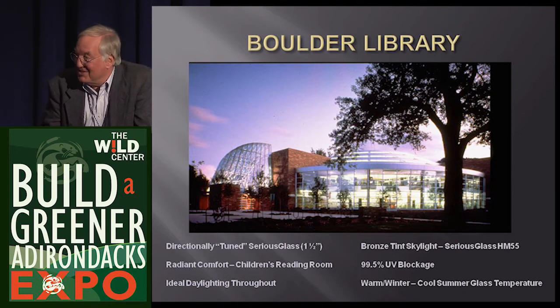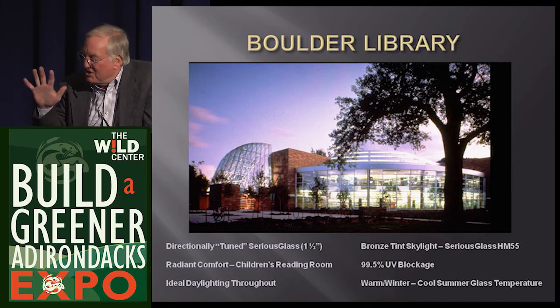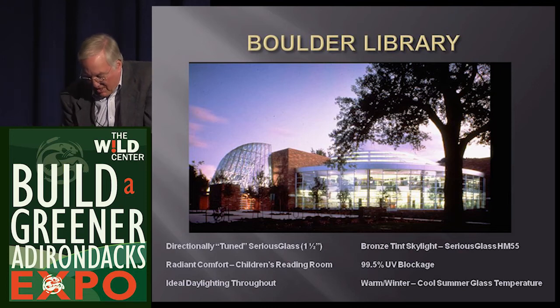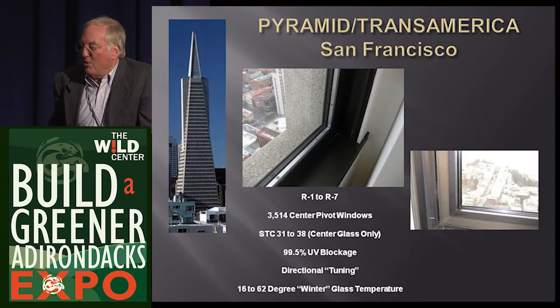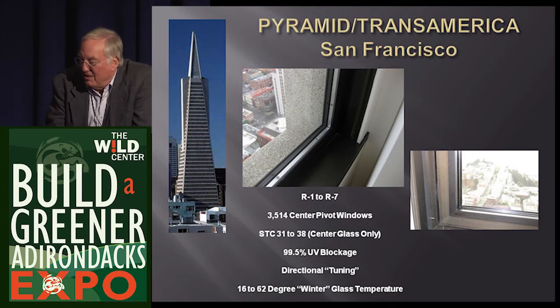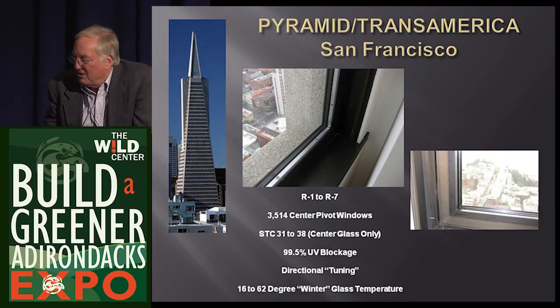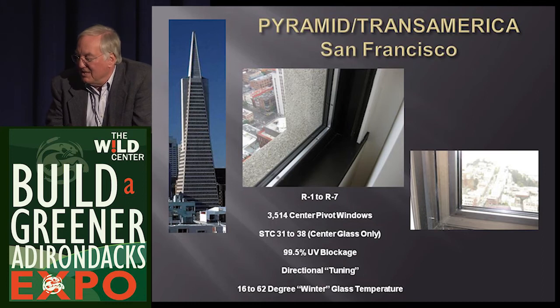At the Boulder Library, ultraviolet blocking was critical to protect books from direct sunshine. We have three different kinds of glass - north is easy, west is very hot in Colorado. The skylights got tinted bronze glass to knock more heat out of the overhead sun. We have six prototypes in the Transamerica Pyramid Building - built in 1972 with single glass disaster. The sashes and frames are wide enough to allow us to retrofit one-and-one-quarter inch glass back in, giving both quieter and seven times the insulating value.